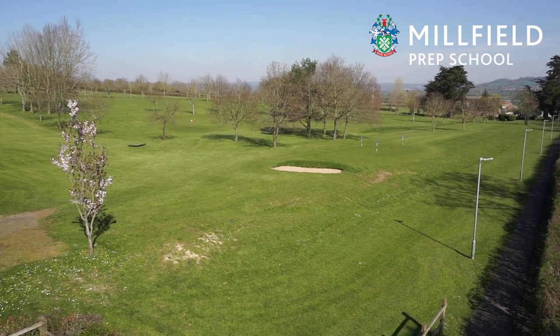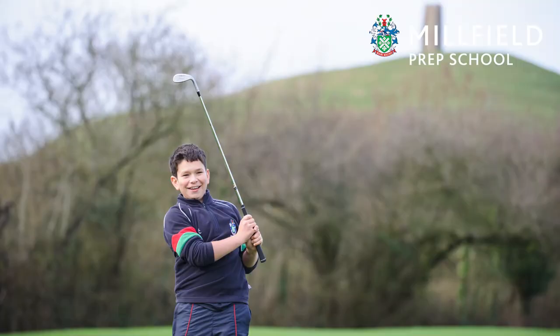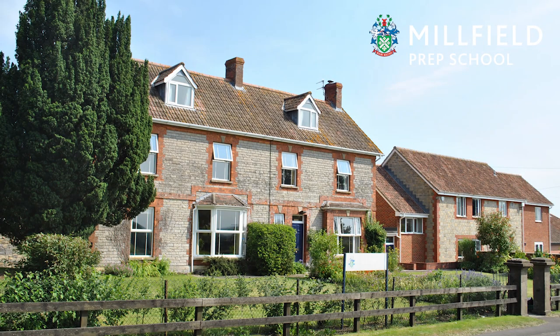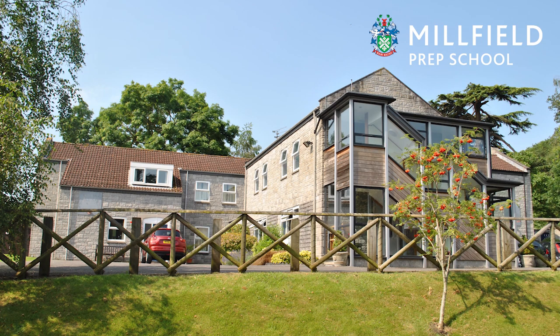This is available to all pupils who take golf as an activity or if they're taking individual lessons. If we follow the path alongside the golf course we will arrive at Edgarley Manor Boarding House for Boys, one of three boarding houses we have on site for boys.